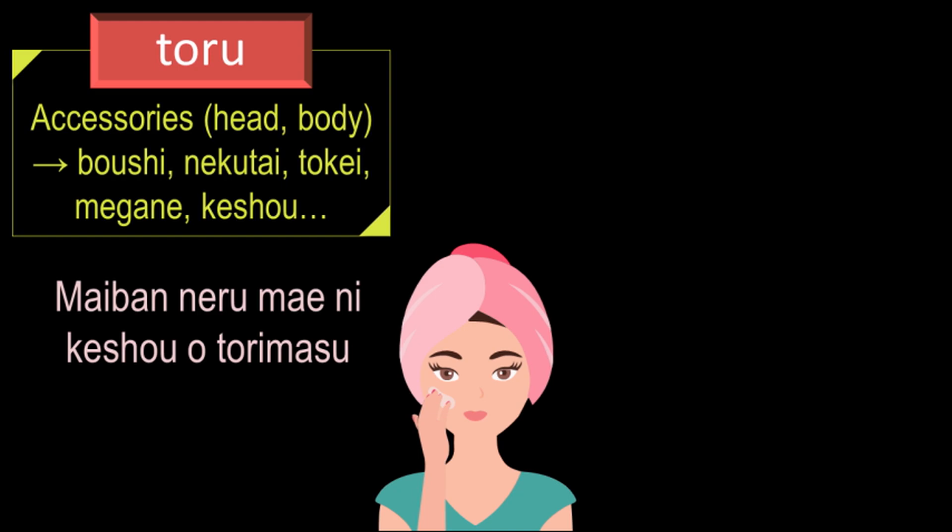Let me give you one more example. The te-form of the verb 'torimasu' is 'totte,' and if someone tells you 'megane wo totte kudasai,' then it means please take off your glasses. Actually, for accessories like megane, the word 'hazusu' — which is the dictionary form of the verb 'hazushimasu' — is also used. In conversation, you can use either of them and both are correct. However, for beginners, I recommend you to first practice and become familiar with the verb 'torimasu.'